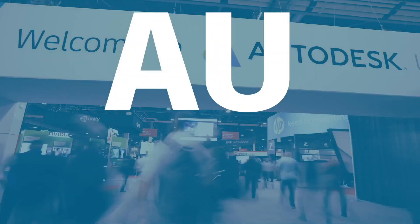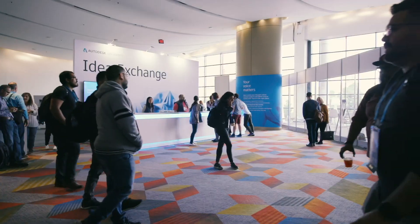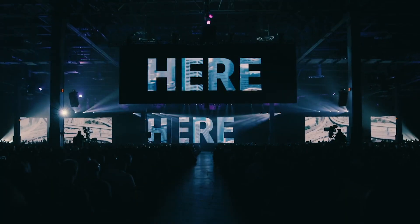Hey everyone, quick announcement here. I recently got back from Autodesk University where I spent a busy week meeting some amazing Fusion 360 users, hanging out with coworkers, while having a blast and learning about what's to come for Fusion 360 and across Autodesk as a whole.